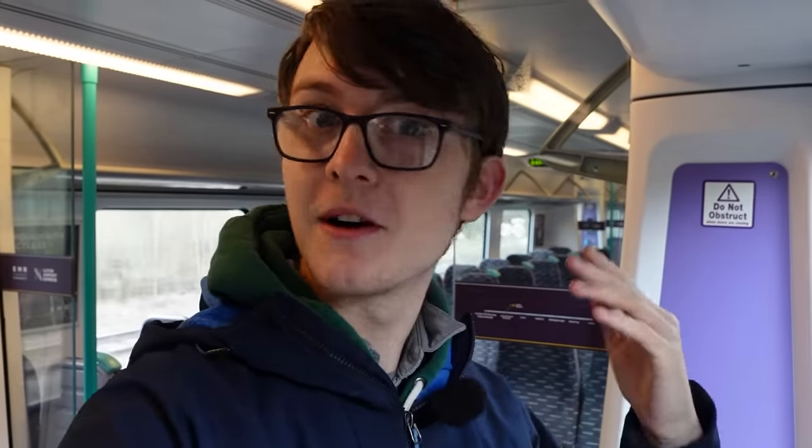I have a whole pre-made plan ready for the day — we're going to be visiting a few stations. We are just pulling into Bedford right now on this EMR Connect service, so let's get out and begin.